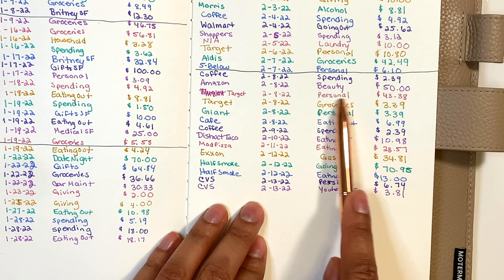Next is alcohol — didn't spend anything from that envelope. For spending, I spent $2.39 twice on coffee, so that's $4.78, rounded up to $5. That money is actually in my wallet, so I grabbed it — I currently have $30 in my wallet, take out $5, and the remaining $25 goes back in the wallet.